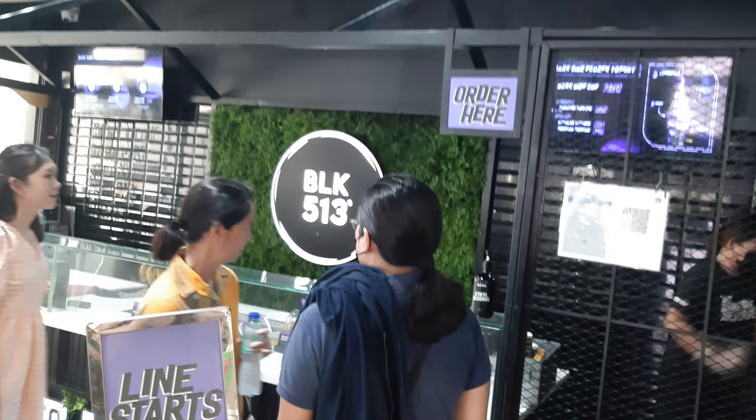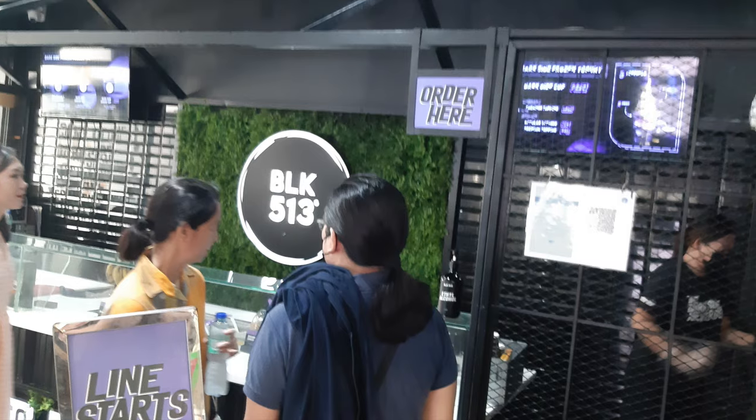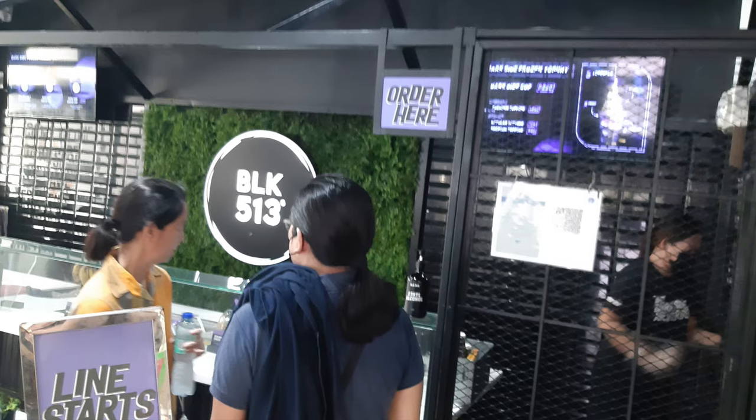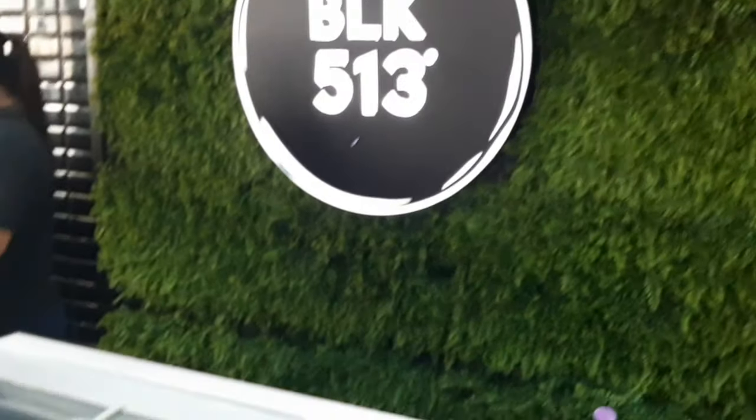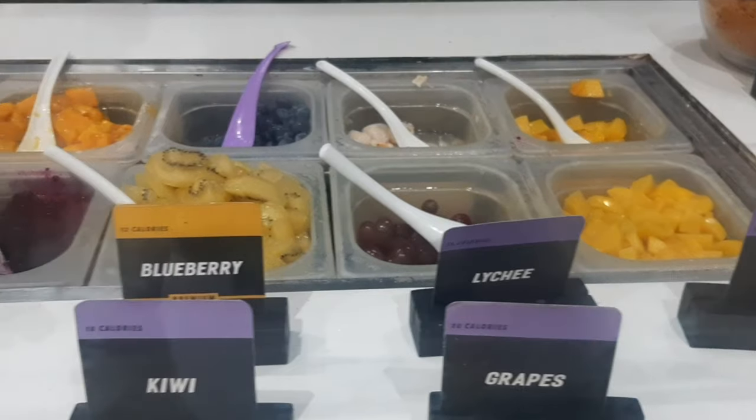After satisfying our savory cravings, we headed to BLK 513 for some sweet treats. I opted for their dark side cup with three toppings, which was an absolute delight.